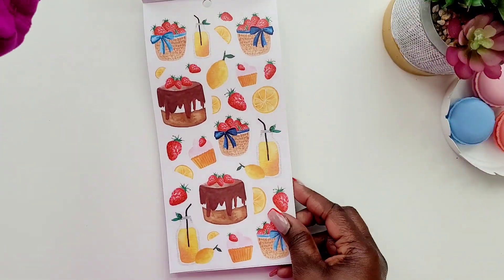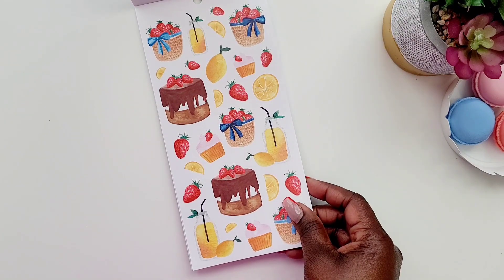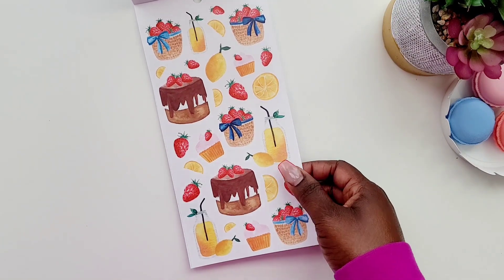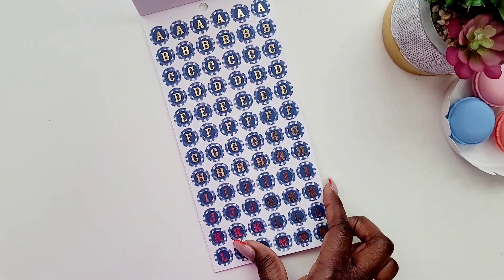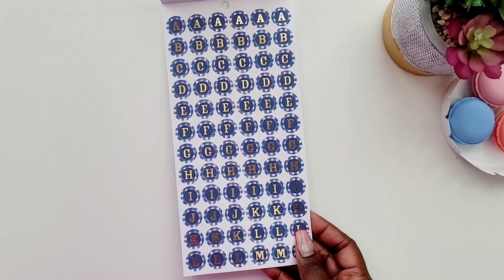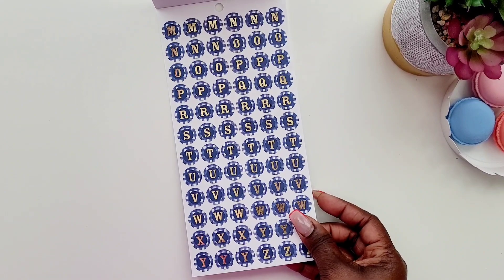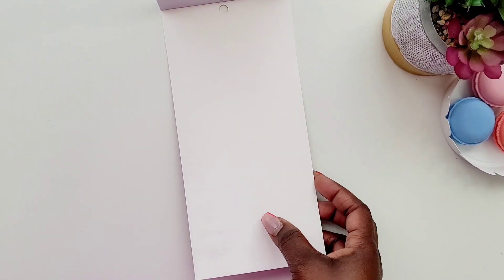Oh, look — now this screams spring/summertime picnic theme! I love this. This would be really great to create in my spreads for the summertime. And we get like these little gingham alphabet stickers with gold foil — I should have got two of these! Oh man, this is cute, really really cute.